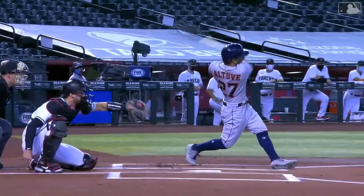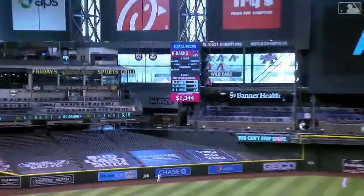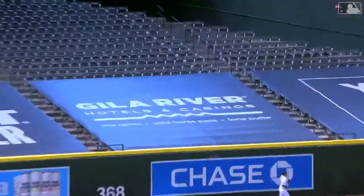Didn't wait around. This is the ballpark where Altuve hits best — he loves hitting at Chase Field. First pitch from Bumgarner and a big fly.